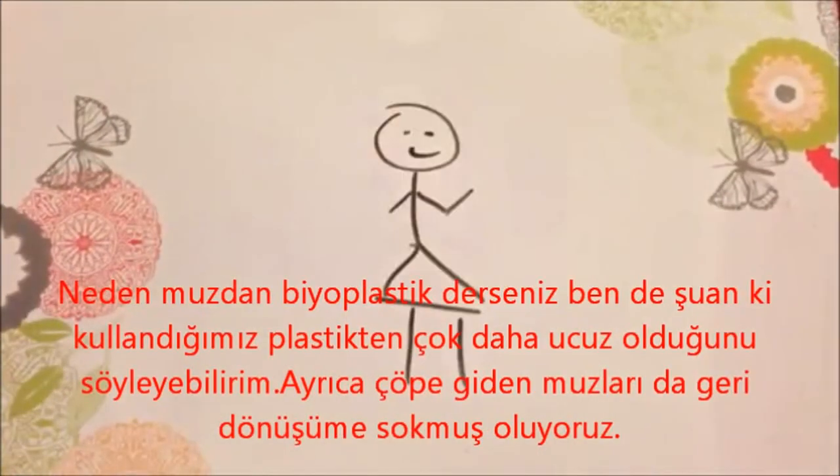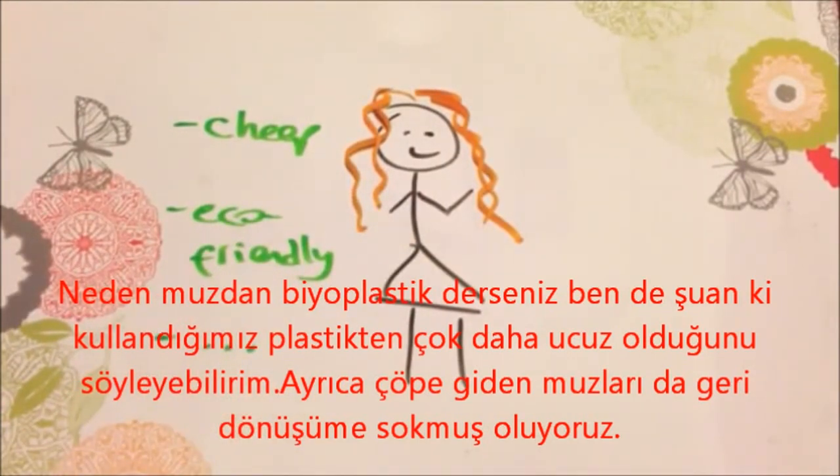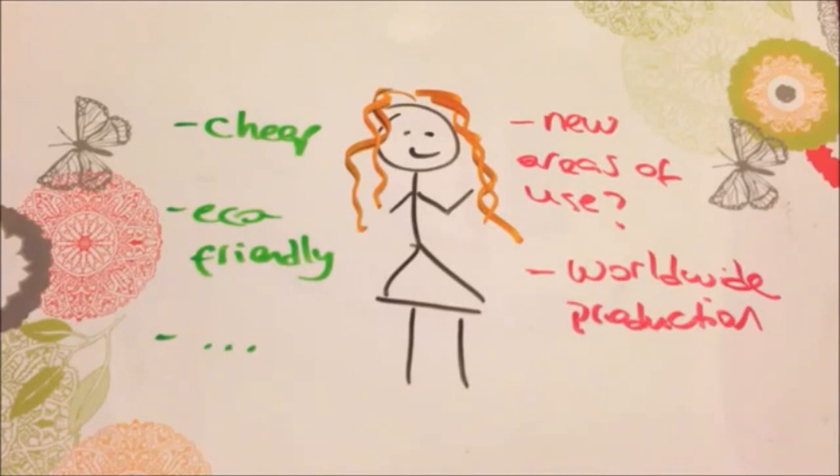So why use banana plastic? Because it is cheaper to make than the petroleum-based plastic we currently use and it recycles a waste material. In the future, I hope that this plastic will be used in different new areas and will be able to be produced worldwide.